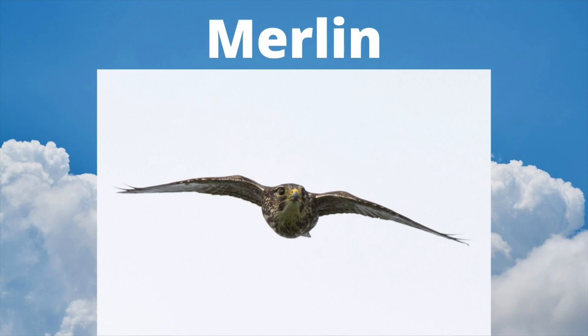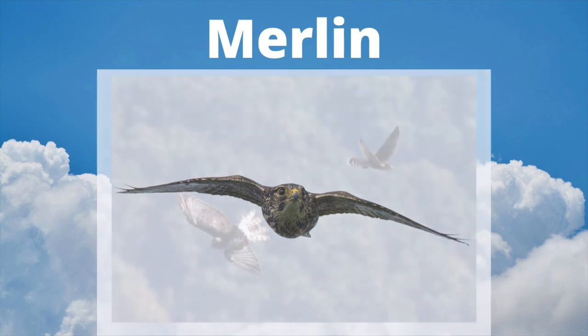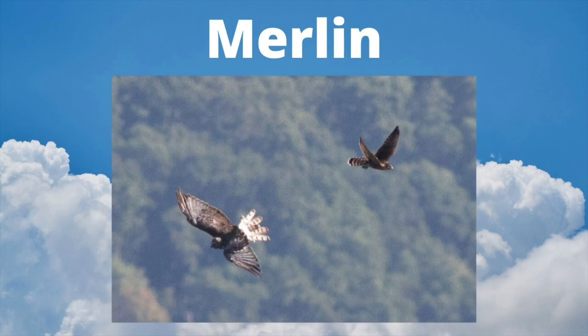Merlins have a strong and aggressive flight style, much different from the more relaxed and buoyant flight of the Kestrel. Note the dark eyes, which is another field mark to distinguish falcons from Sharp-shinned and Cooper's Hawks, which have yellow or red eyes. Merlins frequently harass other raptors — this Merlin is diving on a Northern Harrier.